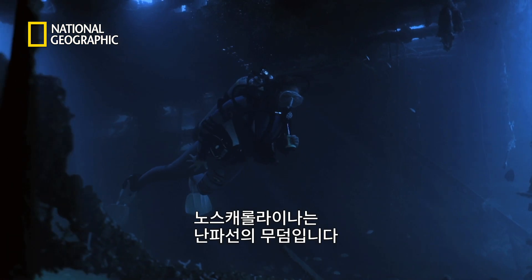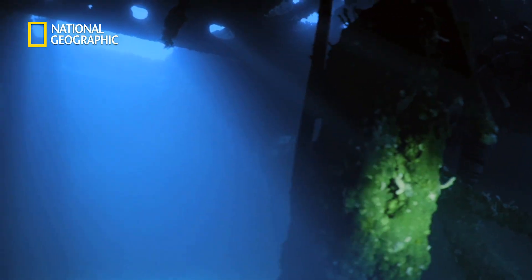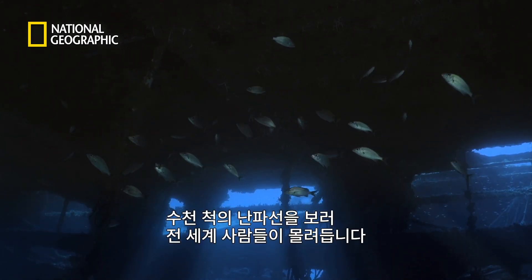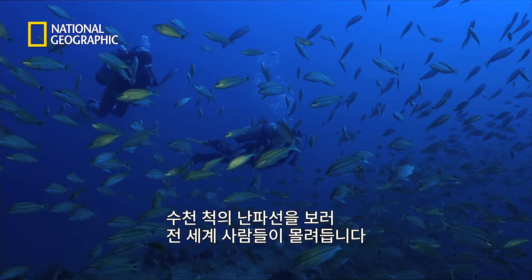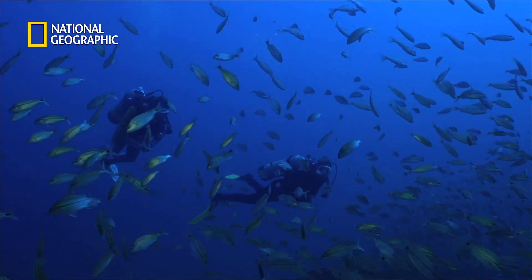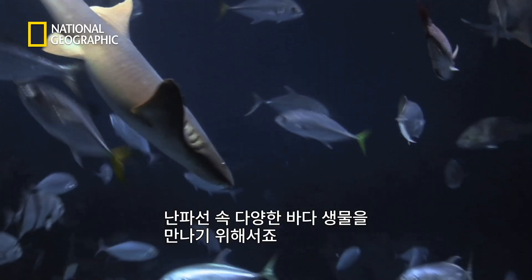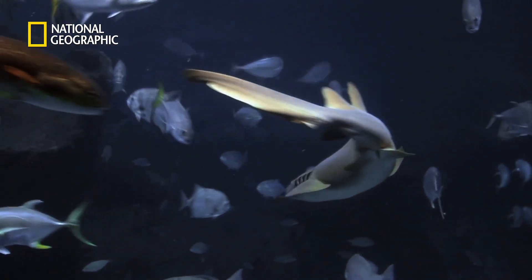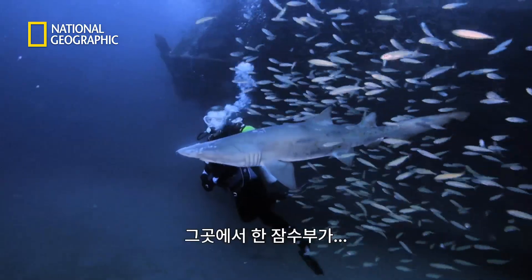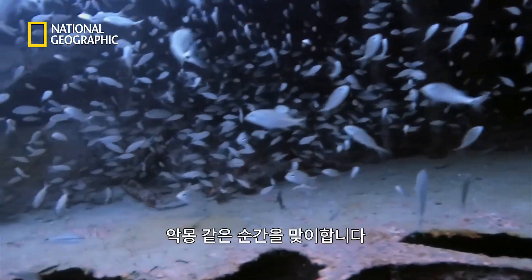North Carolina is known as the Graveyard of the Atlantic. Thousands of shipwrecks along the coast attract visitors from around the world. Divers can watch the abundant marine life that occupy the wrecks. But one diver's dream quickly becomes a nightmare.